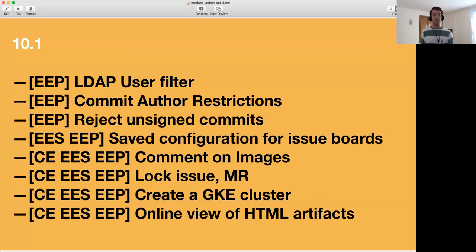We'll also allow you to lock issues and merge request comments if you have a public repository and want to control the conversation. And because we have this collaboration around container clusters, we'll allow you to create a Google container cluster straight from GitLab. Lastly, we'll allow you to view HTML artifacts online — a really nice way to quickly see output if you have any kind of HTML artifact from your pipelines, for instance if a test process outputs an HTML file.